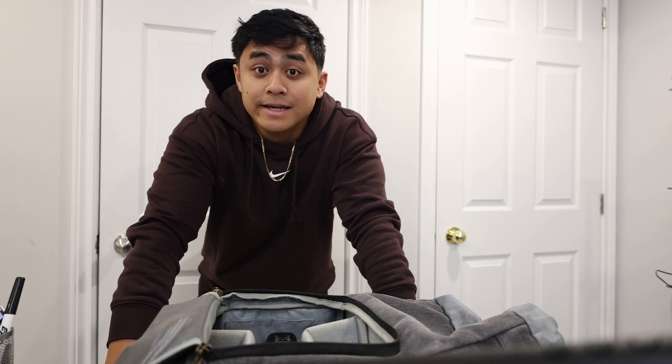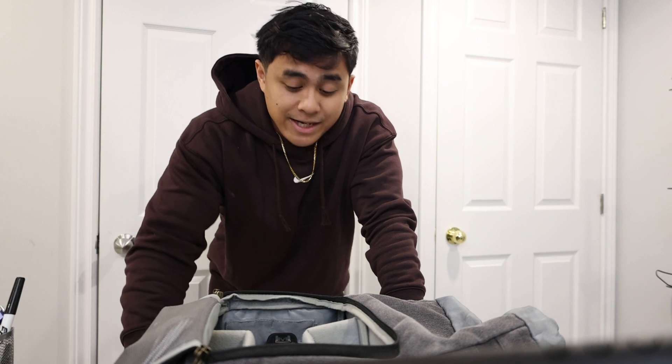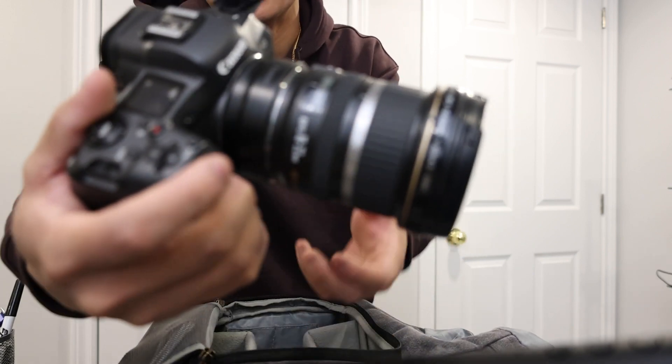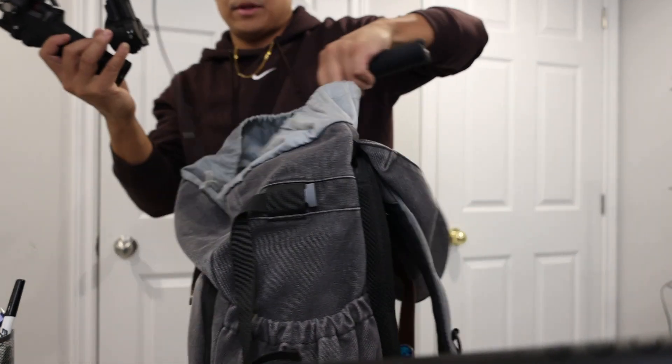What's up vlog! I'm just getting all packed up for the day. I have a listing to shoot and a ton of things to edit. We got the main cam, Canon R5. When shooting real estate you have to shoot with a wide angle lens, so I'm shooting with the 10 to 22. And in the top compartment I like to keep my gimbal.